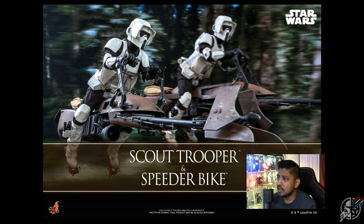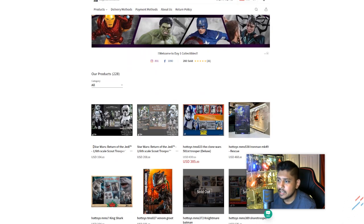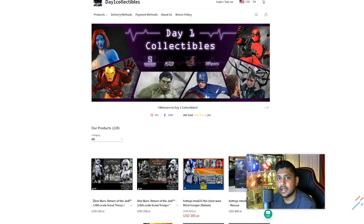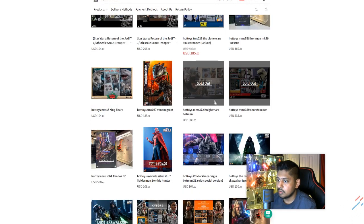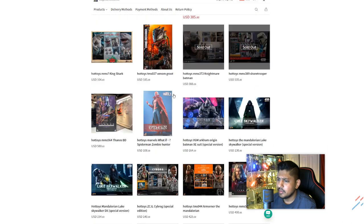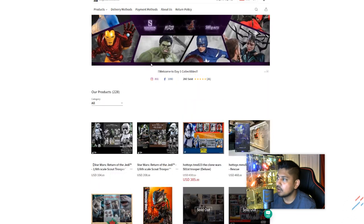Day One Collectibles probably already has this on pre-order — and yes, the website is already up, you can pre-order and it's looking good. Use code EZCO for 5% off anything on the website. Buy them early, get them cheaper — that's how it works in the Hong Kong market. See you later guys on Easy Company Collectibles — glad to be back!